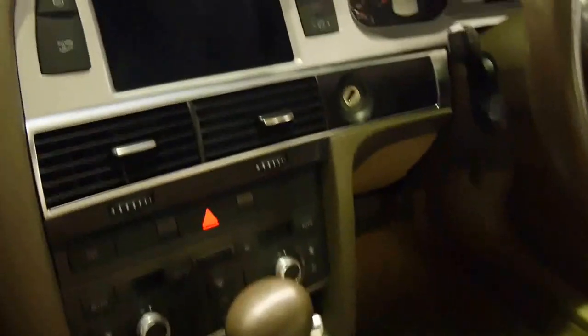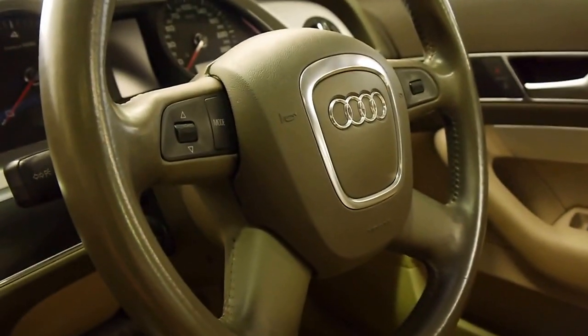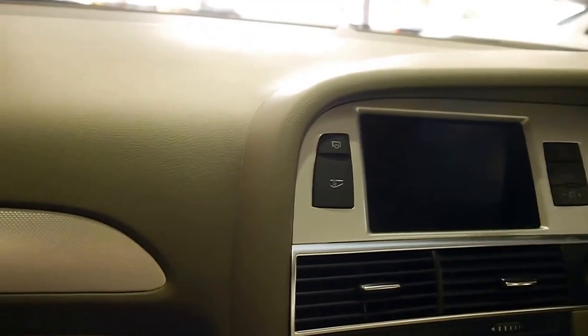You've got the Audi multimedia infotainment system with your controls down here. You've got dual zone climate control, steering wheel controls, full leather power seats, and a sunroof with a great sound system.